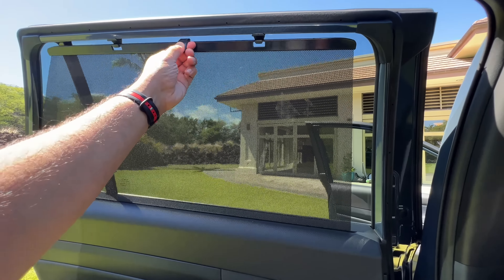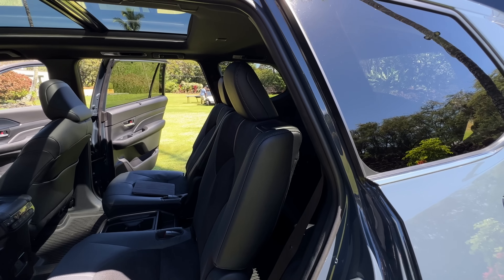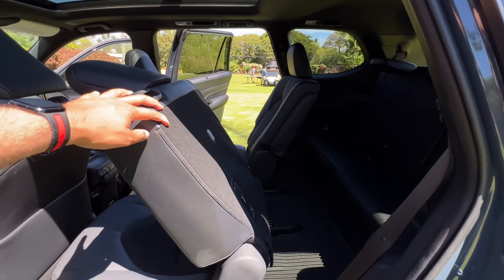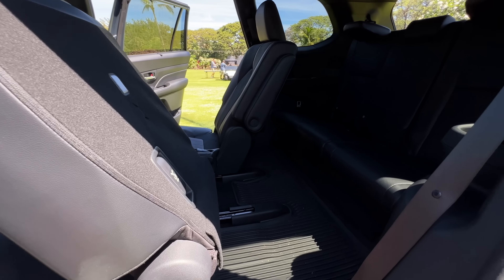You also get privacy shaders on the XLE trim and above. Now to get into the third row, you just pull this latch right over here, and the second row folds down a little bit and slides forward, giving you access to get into the third row.